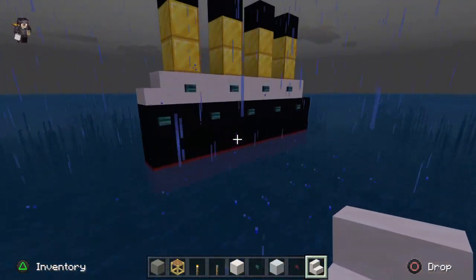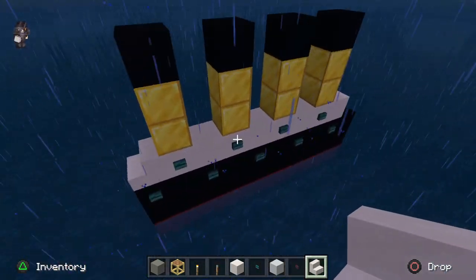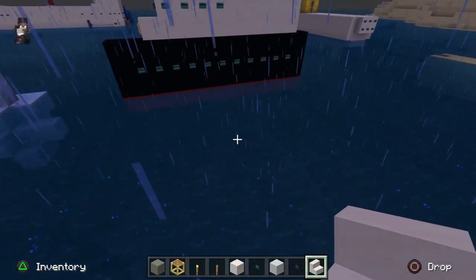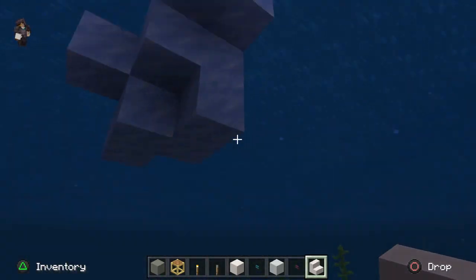This is the Olympic. It's one of Titanic's sister ships. And this is the Titanic. This is the iceberg — but look on there.